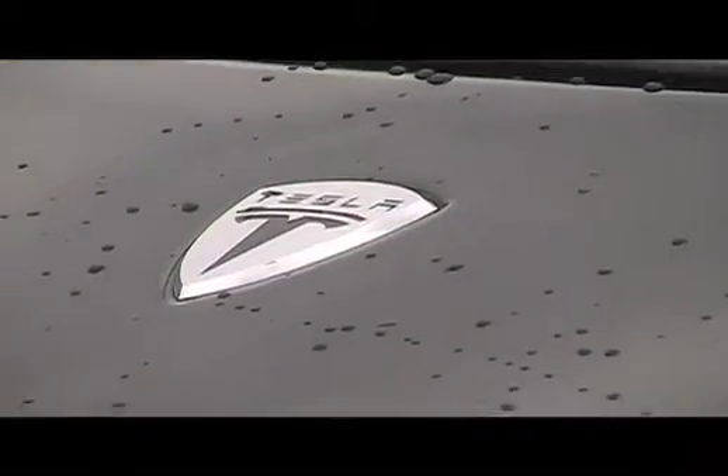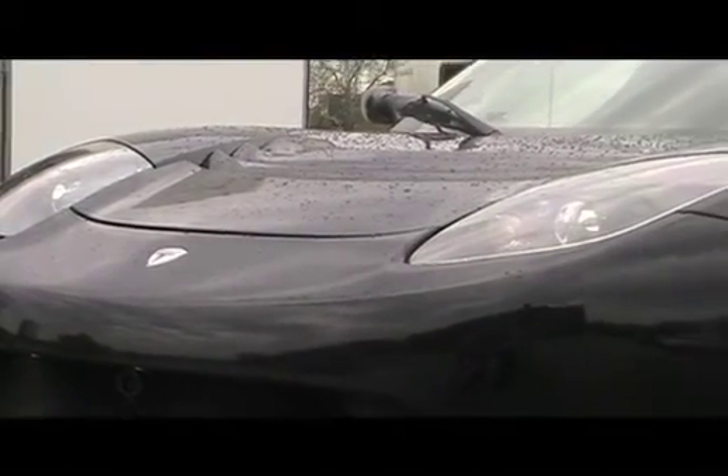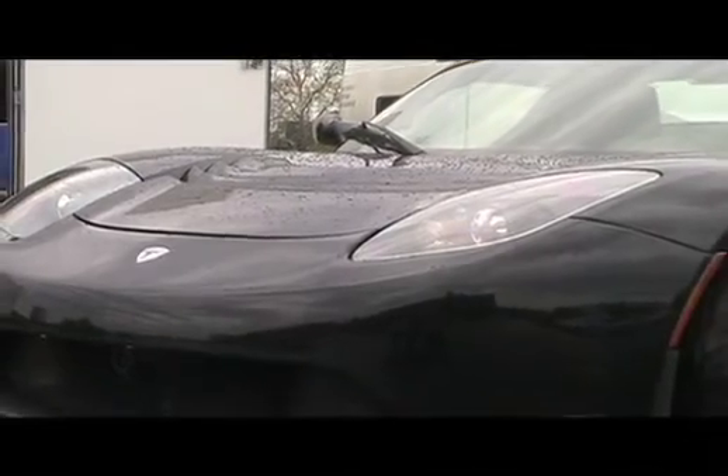Because to really understand how special our vehicle is, you have to drive it. This is a purely electric sports car with an all-carbon fiber body. It goes 0 to 60 in as little as 3.7 seconds. It uses over 6,830 lithium-ion cells that power the vehicle. It's just incredibly fast.